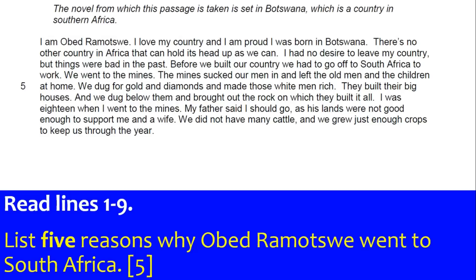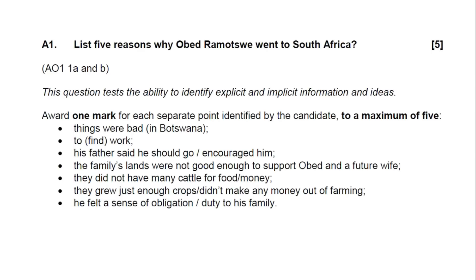Question 1 is a nice little intro to the exam — a bullet point question. It says read lines 1 to 9 and list 5 reasons why Obed went to South Africa. So you'd read the extract and pick out 5 reasons: things were bad for him in the past in his own country, he went for work, his father said he should go, his lands were not good enough to support him and his wife, and they grew just enough crops to keep them through the year so they needed better lands.